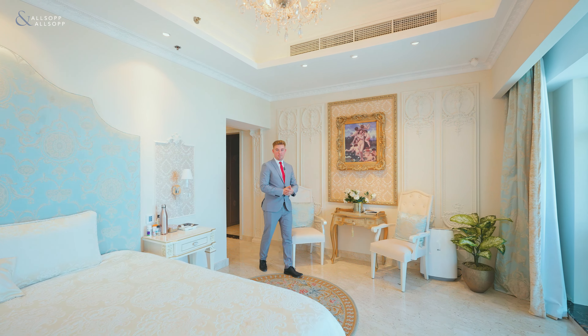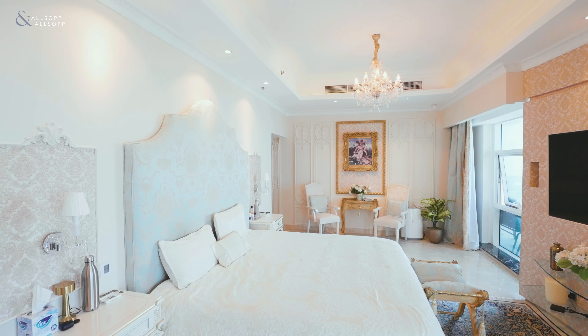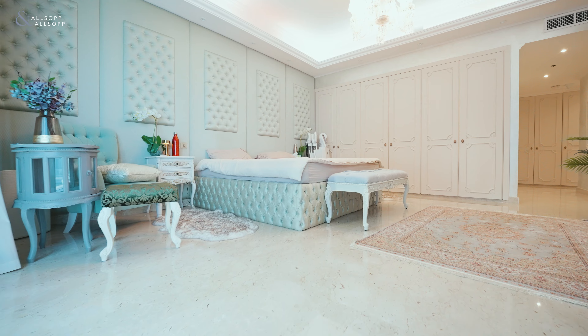The property has three bedrooms and has a built-up area of 3,885 square feet. Each room is fully upgraded and comes with luxury furniture throughout the apartment.